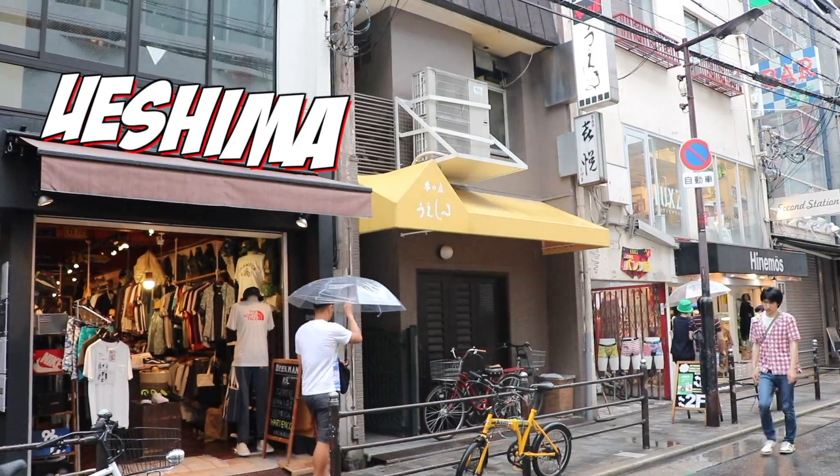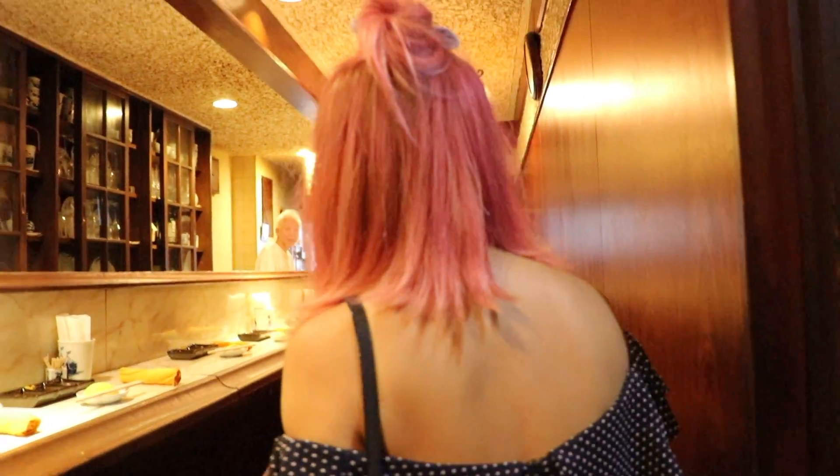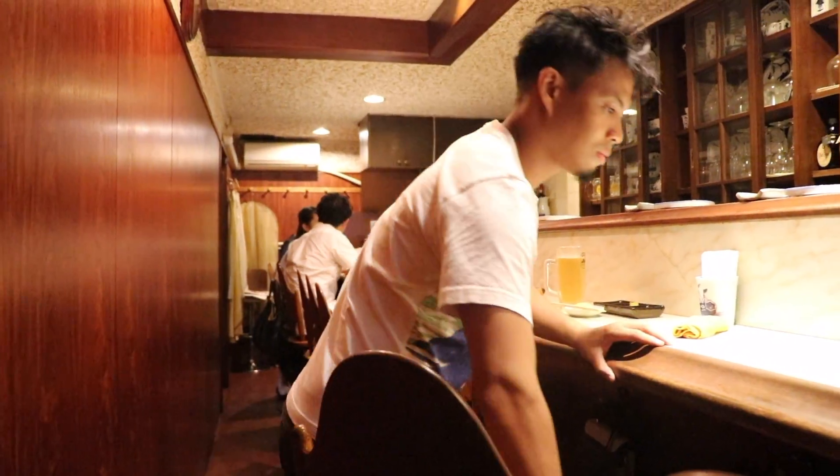Cool hidden Japanese restaurants like Ueshima could be a bit intimidating for tourists or even some locals, but no worries. After seeing this video, you'll know exactly what to expect.